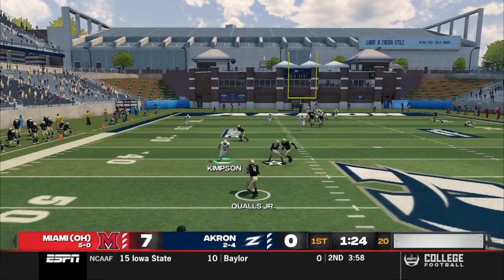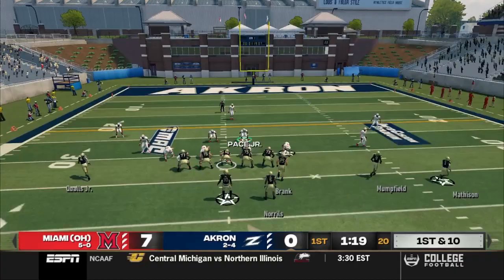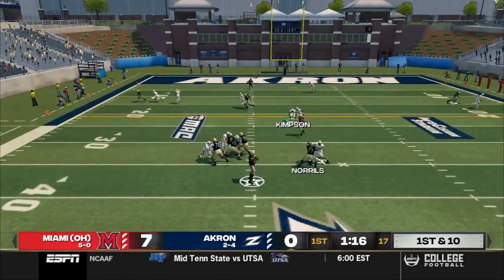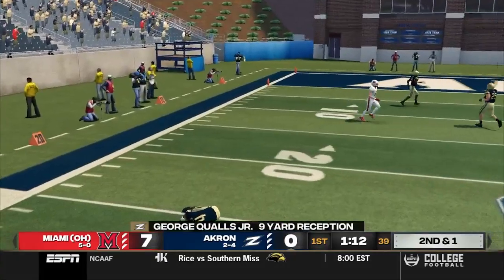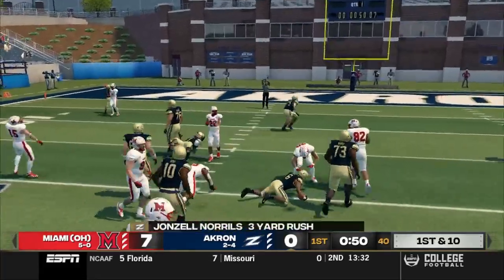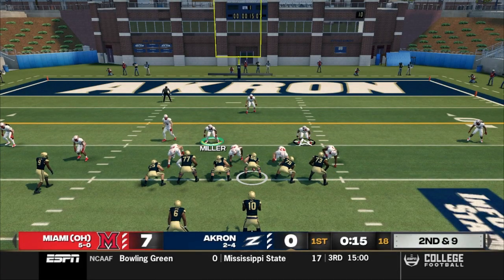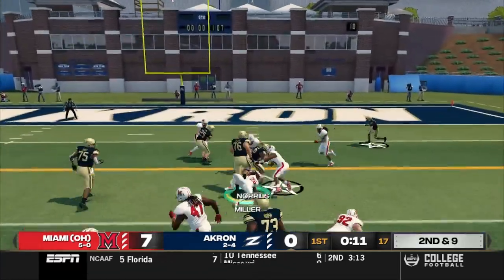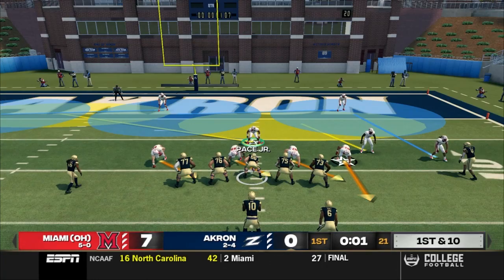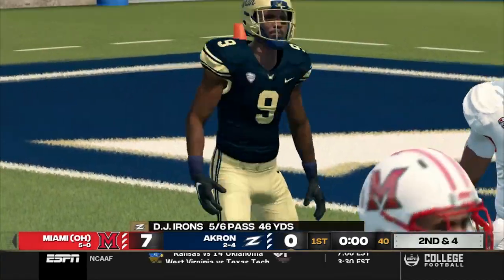Kicking from our own end zone, Qualls catches it at midfield, breaks a tackle, catches a block, and is brought down at the 30. Great field for the Zips. Irons in the gun, three wide — threads the needle to Qualls for nine. Second and short — Irons with the hard count, hands it off to Norrells on the draw for three. Another first down for Akron. A few plays later, Irons in the gun with three wide — Norrells takes the rock straight up the gut, drives his legs and gets nine. Another first down. Irons goes back to the air and gets it out to Mumfield, who picks up six. That's going to do it for the first quarter — Red Hawks up seven, but the Zips are driving.